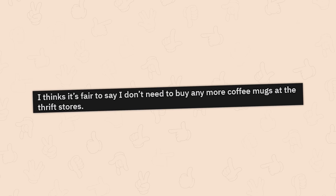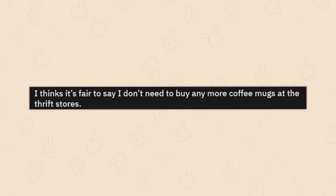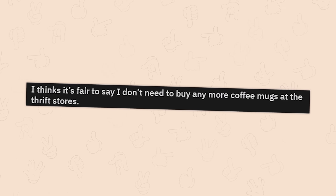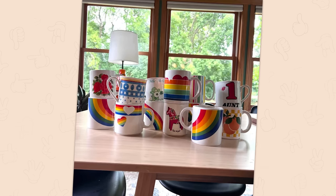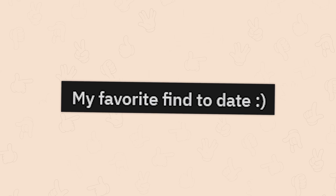I feel kind of bad. I think it's fair to say that I don't need to buy any more coffee mugs at thrift stores. Yeah, I think you're good. I think you're just fine.